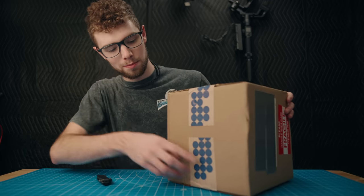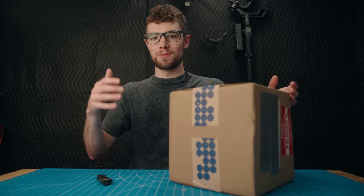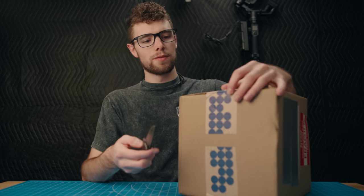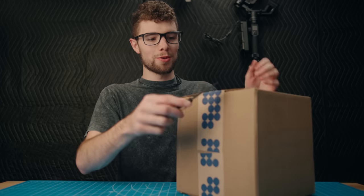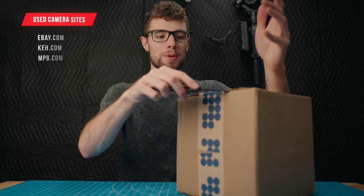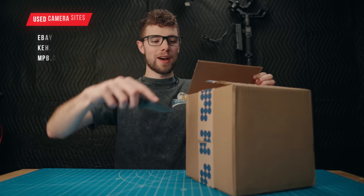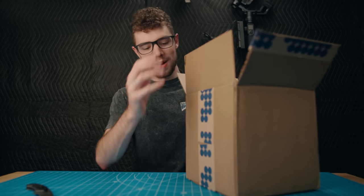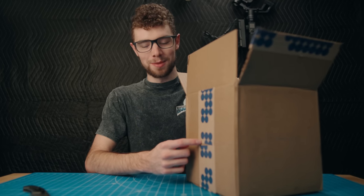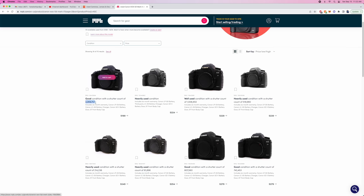Let's open this thing up and see what it looks like. I got this camera from MPB — MPB did not sponsor this or pay me, I just went on the website and purchased it. I've been looking for this model for a while. My three go-to websites for buying used cameras are eBay, MPB, and KEH. I searched up the Canon 5D Mark II and when I sorted MPB from lowest to highest price, this was the first one that came up at $200.